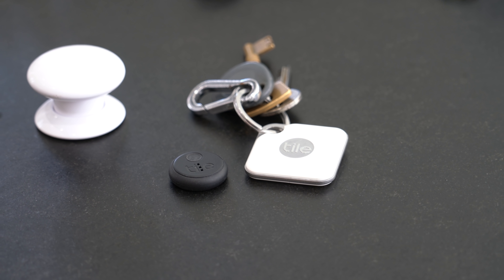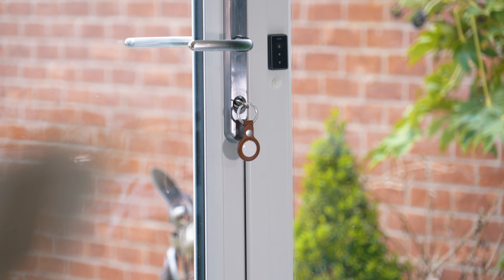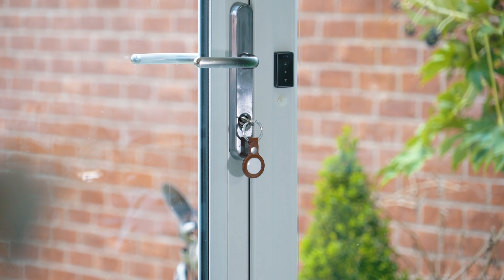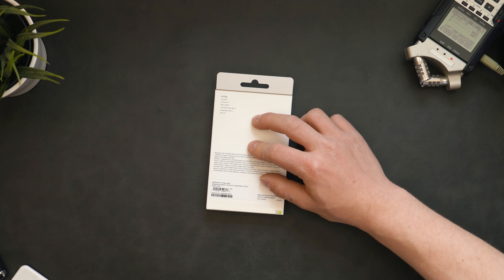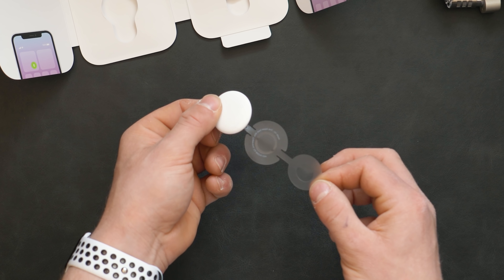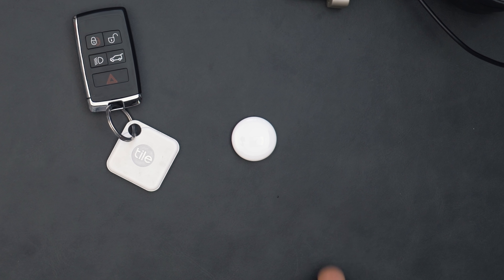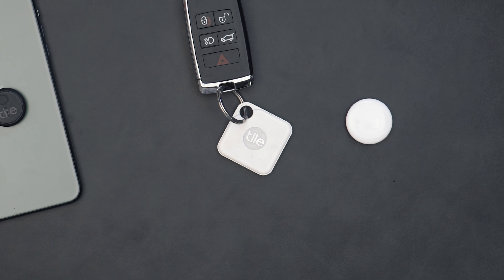Hey guys, what's going on? It's Alex here for TechFlow and I'm going to be real with you. For the last five years of my life I've been an avid Tile user, and for the last year or so we've had so many rumours of the AirTag and it's finally here. I'm here to compare Apple's latest and greatest, the brand new AirTag, to the already wildly popular Tile system. By the end of this video you should know what tracker is best for you and where it's going to be best for you to put your money.